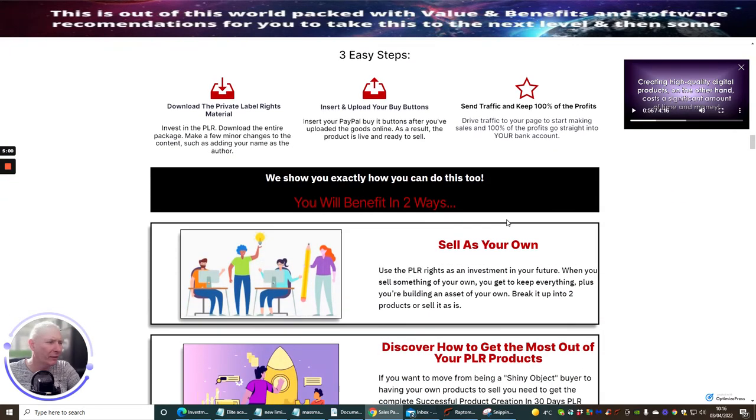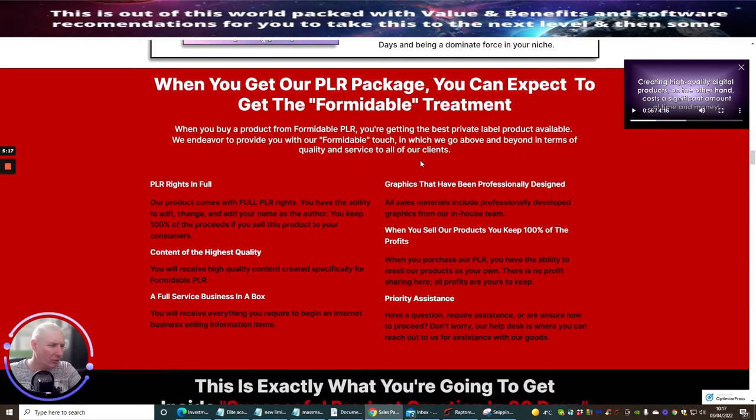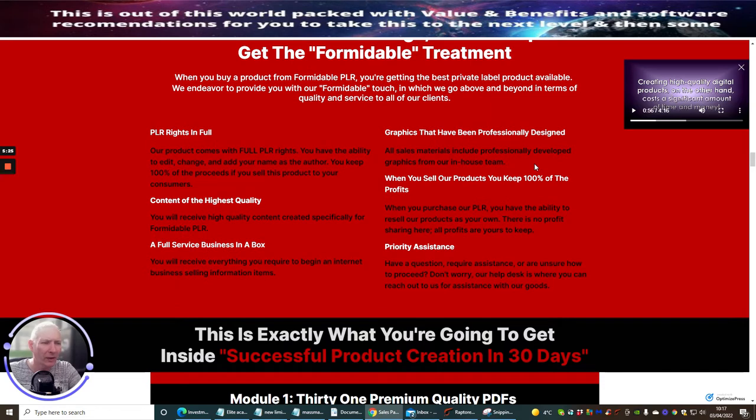If you think 'yes, this is just what I need — it's going to work with my list, my tribe, as a bonus' — you can also use this as a lead magnet to build up your email list. I'm sure that Tom Miles is going to go through some training built inside the module covering all of that, so you'll know exactly how that's going to work.